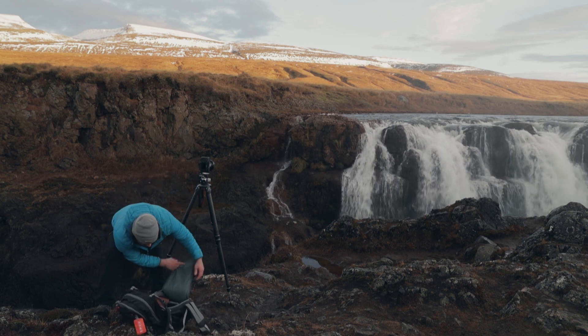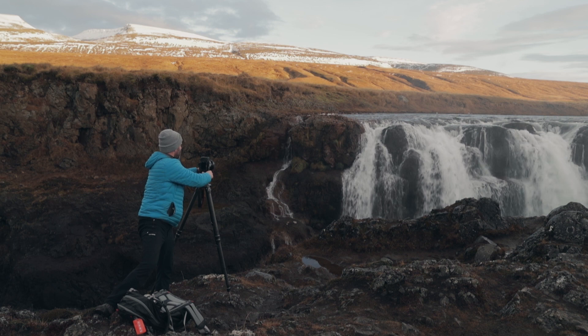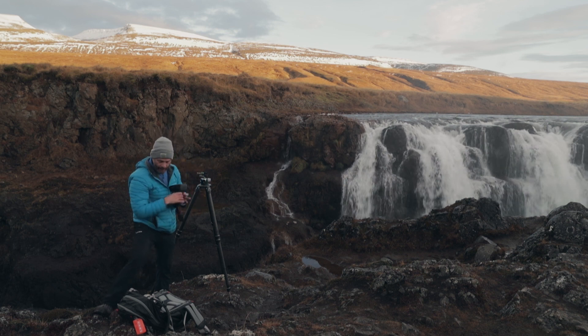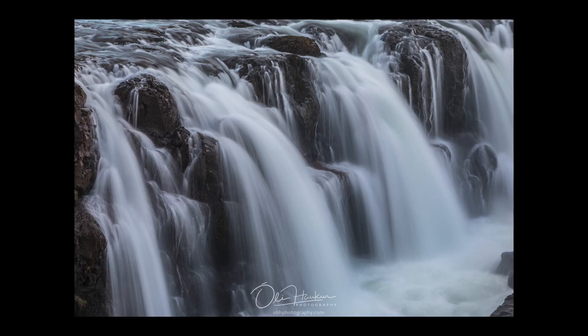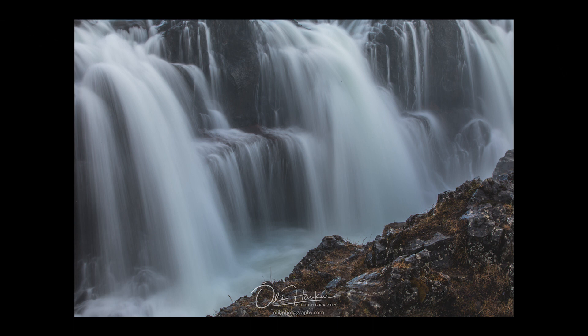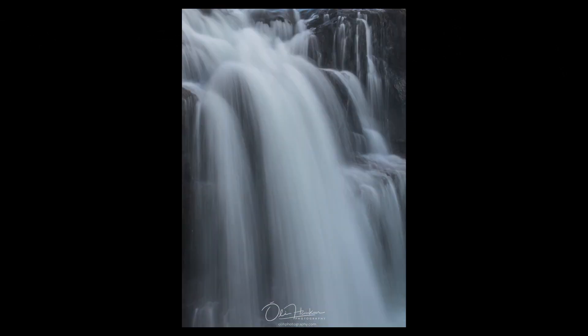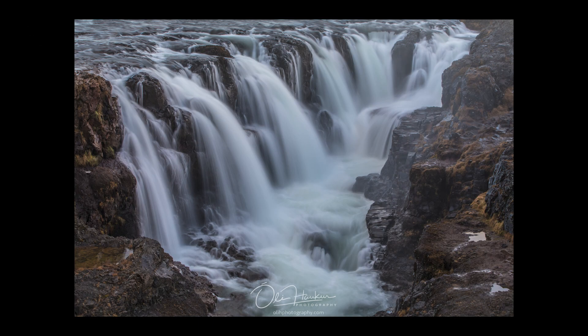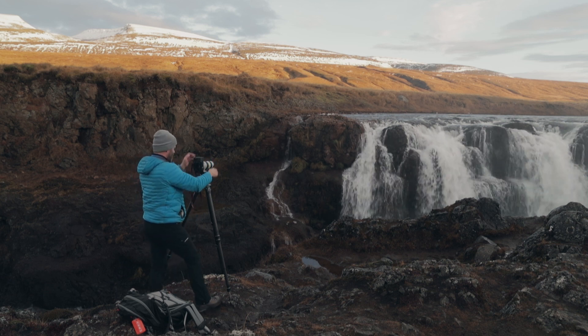Here I'm changing the lens — putting on my 70-200 to get some details. At this point I'd shot everything I wanted with my wide-angle lens. I also wanted the sunset photo and I had a little time, so use that time. Don't just sit around and wait — change the lens, shoot details. Simple beautiful frames like this are perfect for framing.